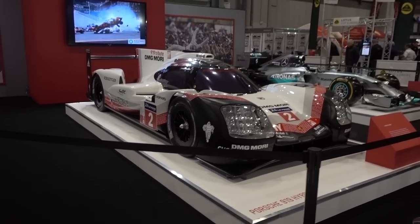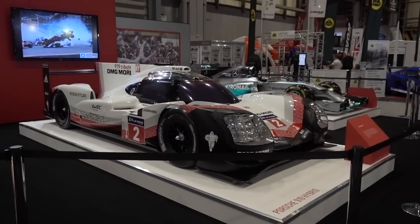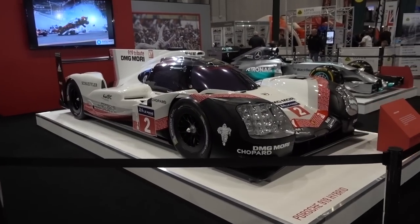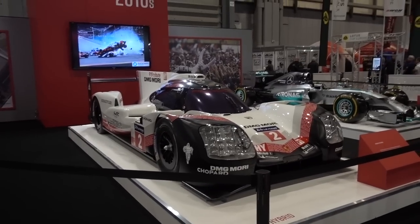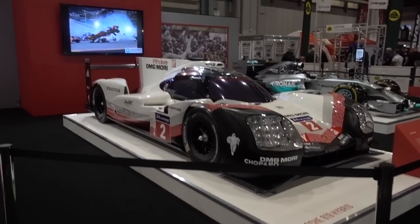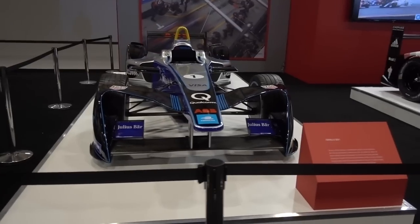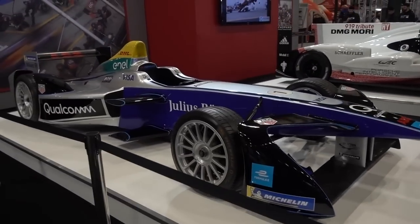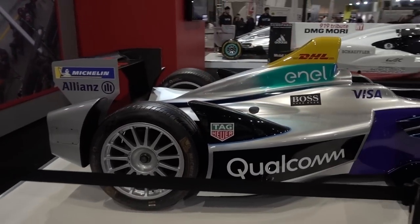Next up, we move on to Le Mans. This is a Porsche 919 tribute — a really cool-looking car. I do have to admit I don't really watch motorsports like WRC or WEC. Here I do know this one — this is a first-gen Formula E car, all the way back from the inception of Formula E in 2014. How much it's grown since then is actually incredible.